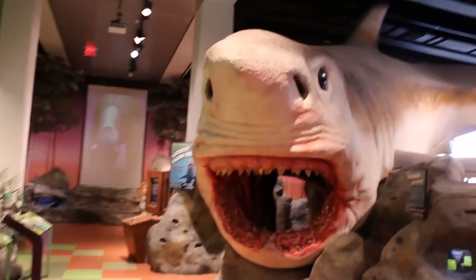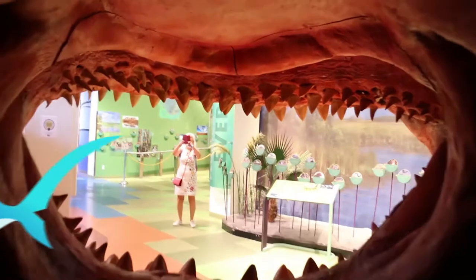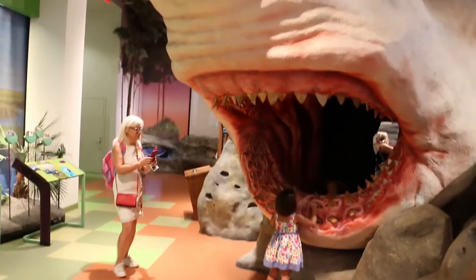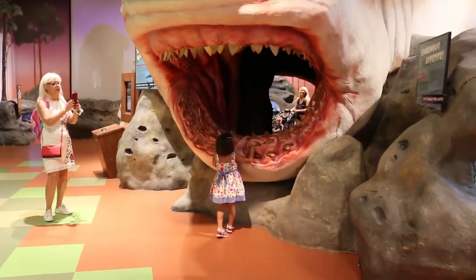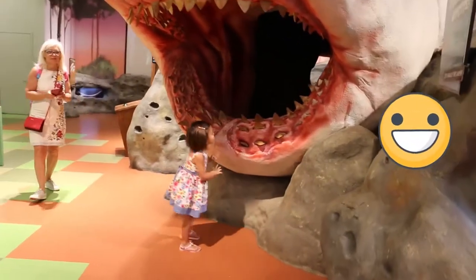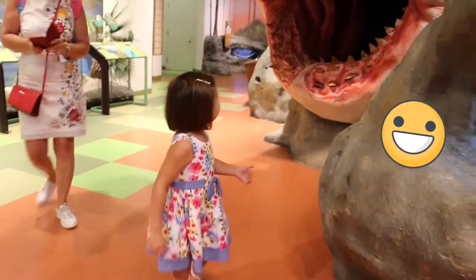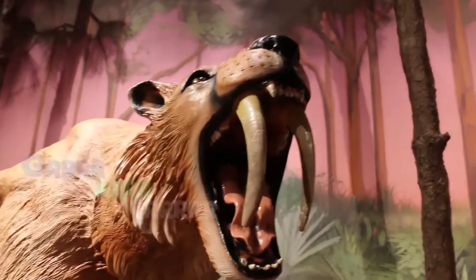Wow, look at those jaws! They're inside the shark's jaws. Wow, look at those teeth. Wow.